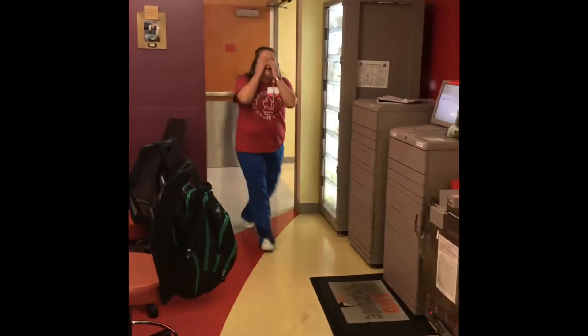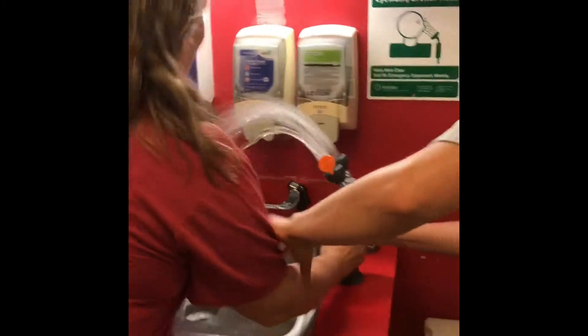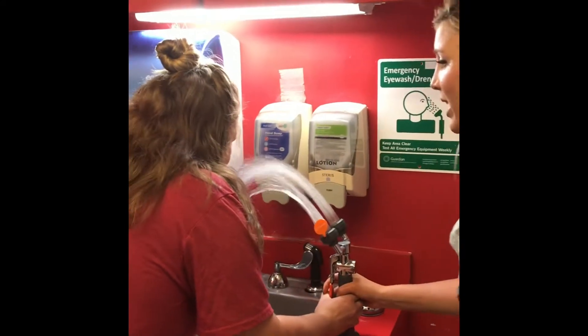Oh my eye — something's in my eye. Something in your eye? I need the eye washing station. Okay, fifteen minutes okay? Fifteen minutes. I'm going to go to lunch and I'll be back okay? What? Lunch?